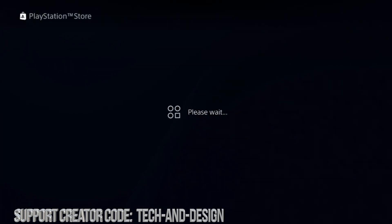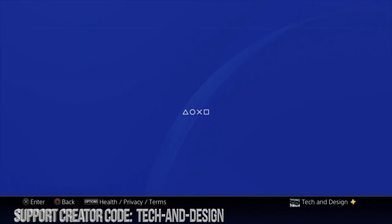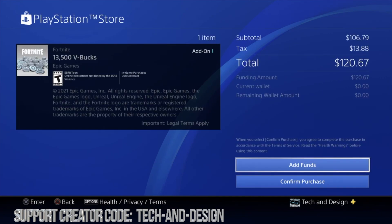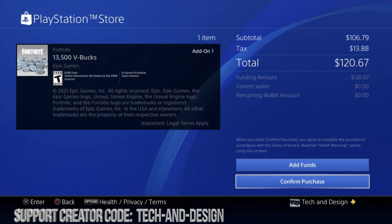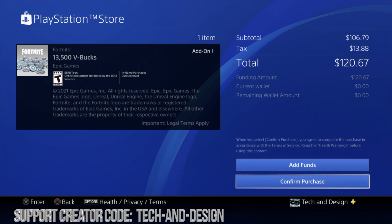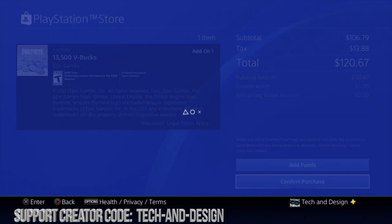Other than that, if you get the first error, it's no big deal. So we're just gonna purchase some B-Bucks. That's 120, that's okay. If this is your first time doing this, you do have to add some funds, so it just connects everything up. However, if you bought B-Bucks before, you can just confirm purchase. You don't have to add any funds. Yeah, we're just gonna confirm our purchase.